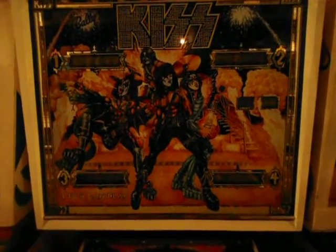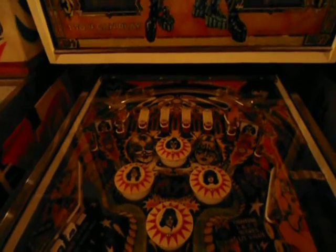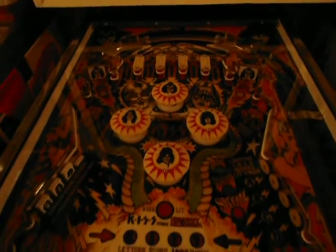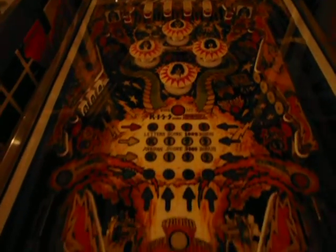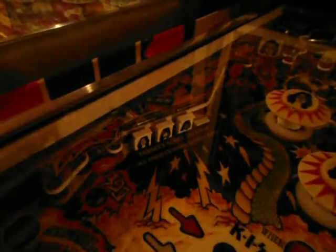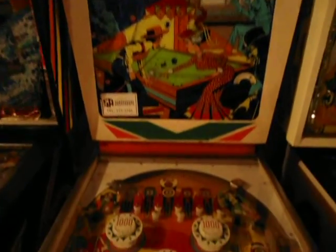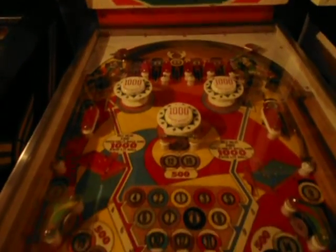This is the newest one in my lineup and it's really really nice — clear coated playfield. Glenn did a really good job with this one. Really really nice machine, plays great too — fast and strong. Custom drop targets over there. Sure Shot — it's in good shape as well.